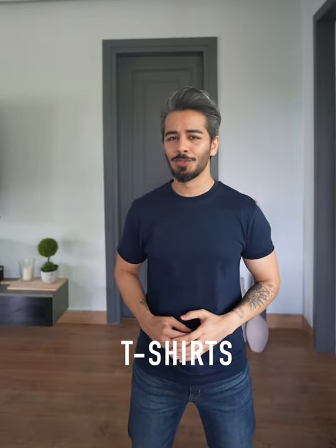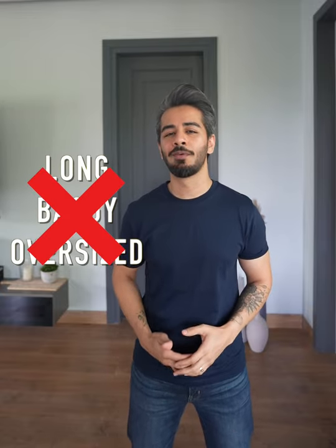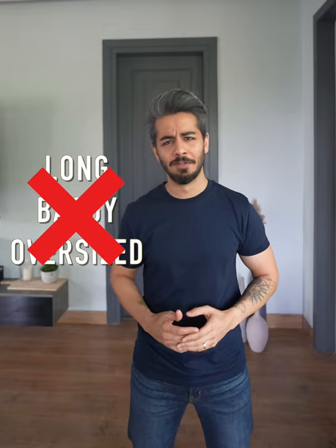We're starting off with the t-shirt, and here's what you need to know: fit is king. Do not buy oversized or long t-shirts because that's going to take away from the length of your legs and make you look even shorter.